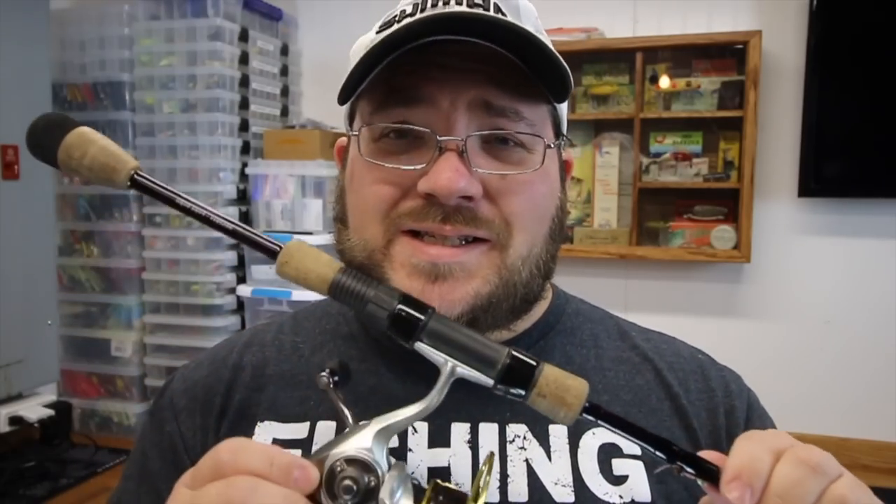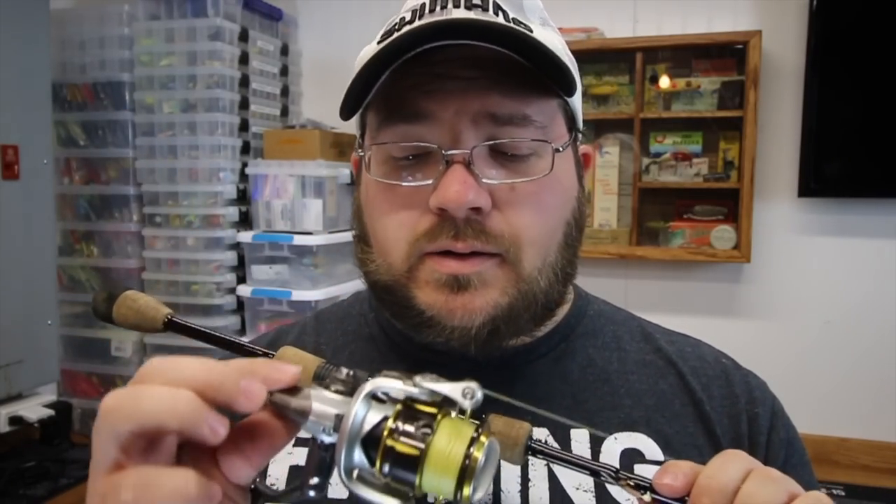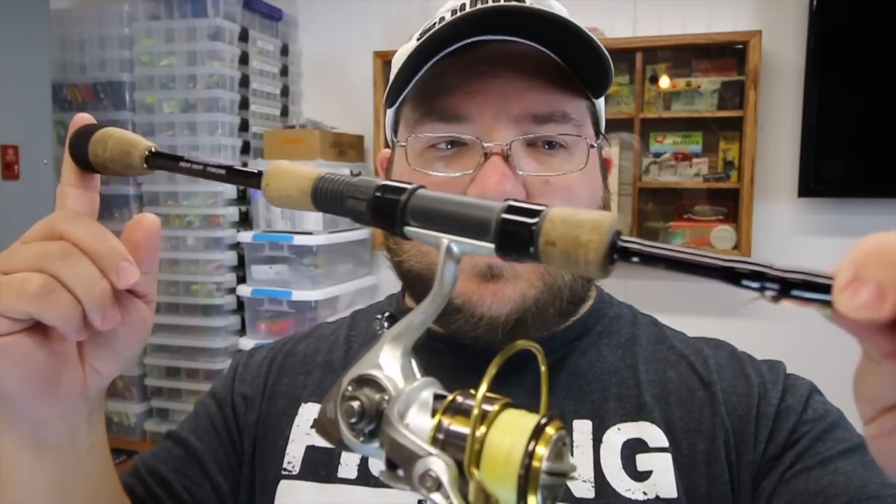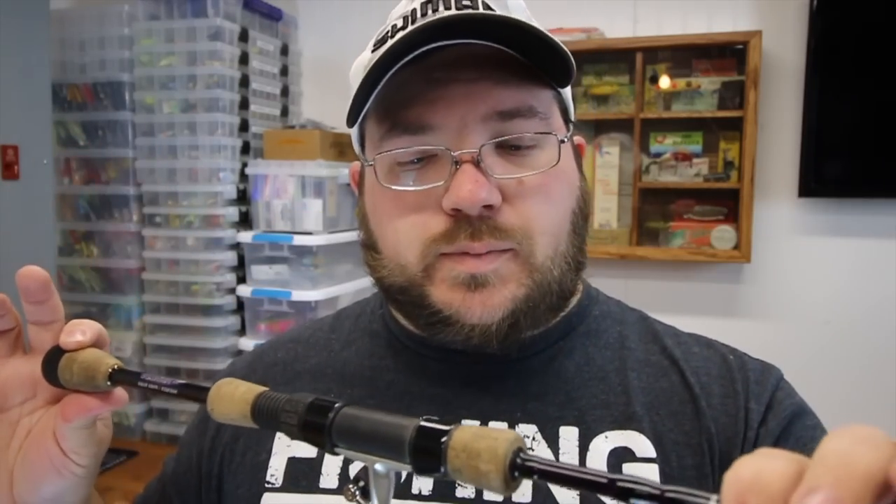It feels every bit as tough as the Stradic does, maybe even more so, and at half the price point. If I had the choice between two of these or one Stradic, I would probably choose two of these. I think this retails for like $65 or $70. For like $160 to $180 you could have a phenomenal spinning reel setup that can handle anything.